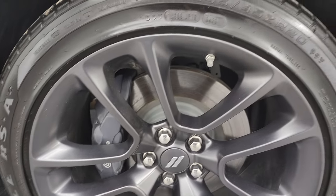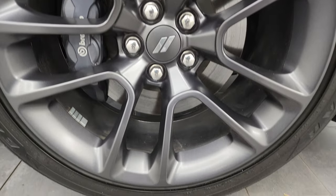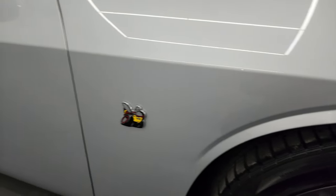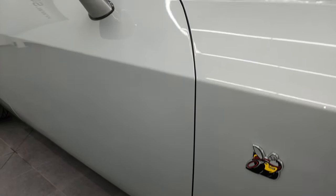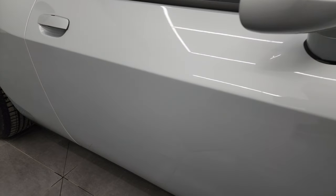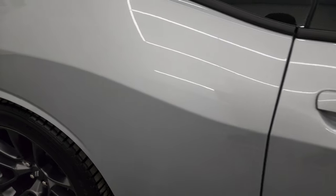The passenger side front wheel has no scuffs or scrapes — looks really, really good. Triple Nickel has just a little bit of metal flake to it, really a cool color. It's the same color as Silver Zenith on the Wranglers. As you go down this side of the 2023 Dodge Challenger, take note of how clean the body is, how reflective and mirror-like that paint is.